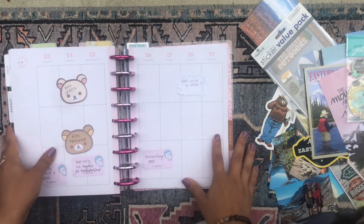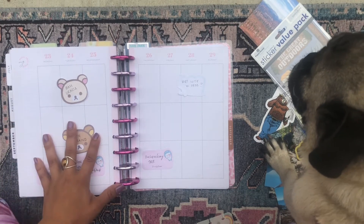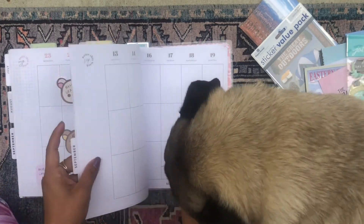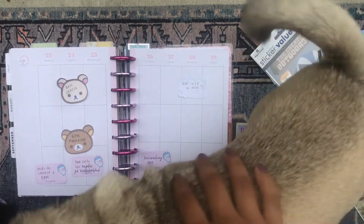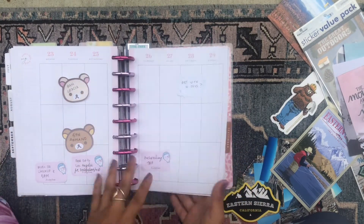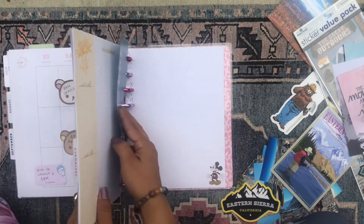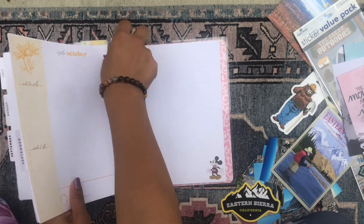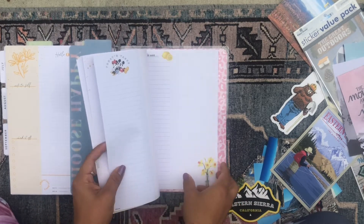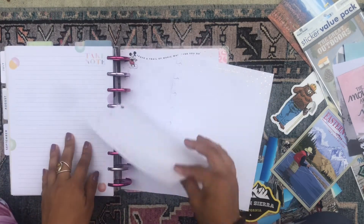I'm pulling out my bookmark and Bugsy my pug has joined us! I'm going to be decorating this week here, and I'm probably going to add in some extra pages using filler paper because I just have so many pictures — they're not gonna fit on this spread at all. So I'm gonna pull for maybe two sheets of extra filler paper to give me some extra space to play around with.